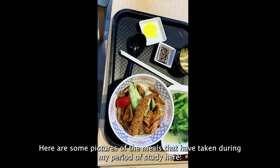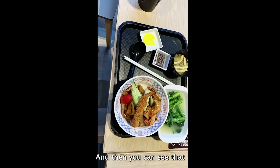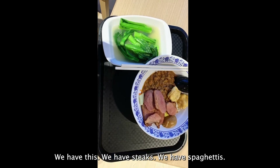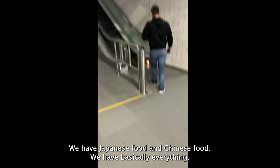Here are some pictures of the meals I've taken during my period of study here. We have quite a diverse menu — all kinds of cuisines. We have steaks, spaghetti, Japanese food, Chinese food — basically everything.